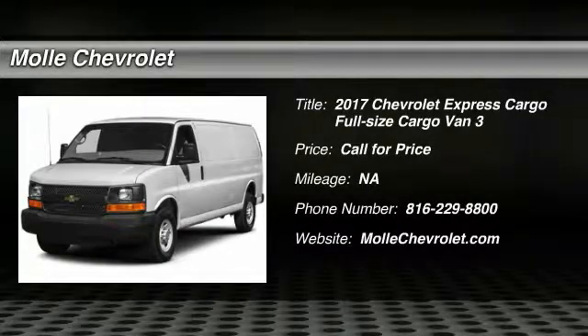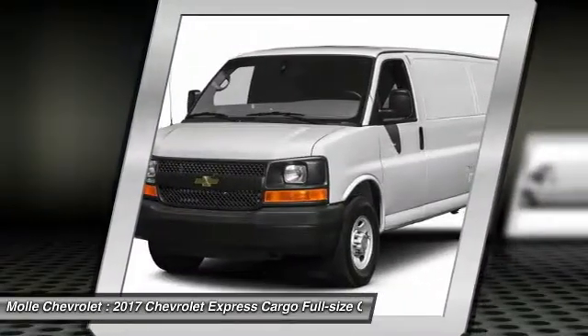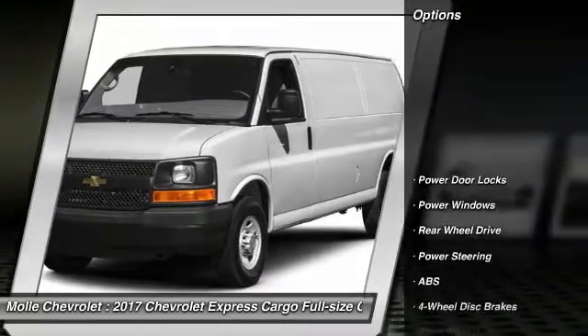2017 Express Cargo. The Chevy Express Cargo van is ready to handle all of your work tools, carpooling to work, or running the kids to soccer. Here are some of this vehicle's great options.